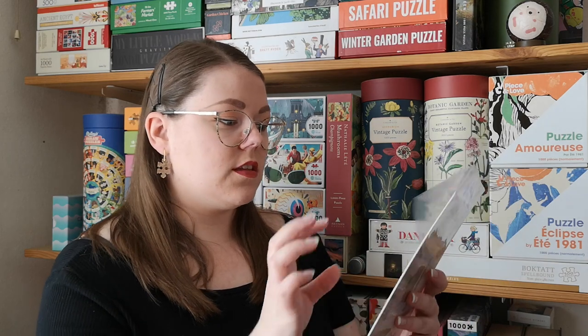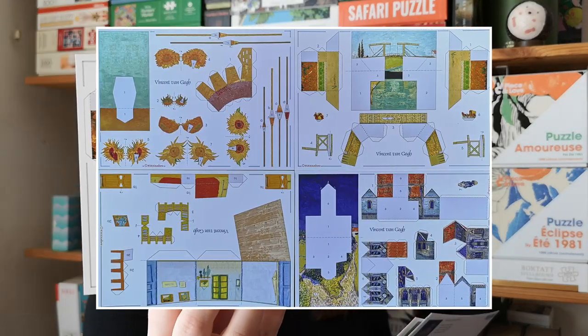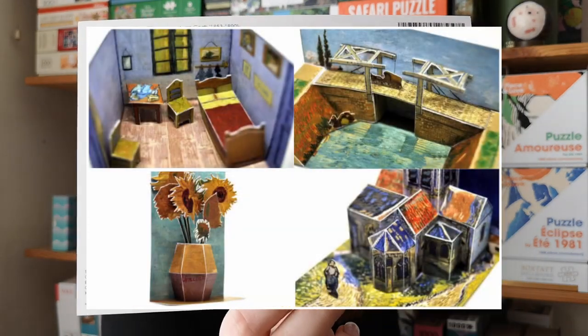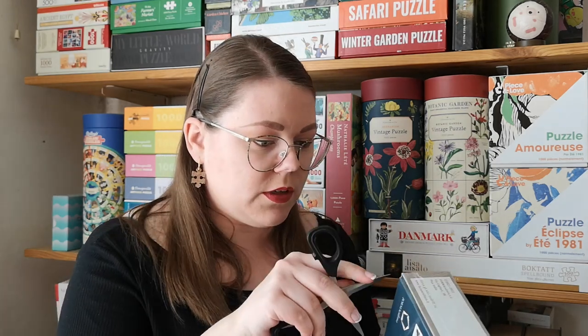And then also, I'm very excited for this — it's not puzzles, but postcards with paper models of some of his paintings that you can make into 3D models. This is very fun. I will definitely feature this in a video at some point. Let me open this up completely so you can see the pieces inside.